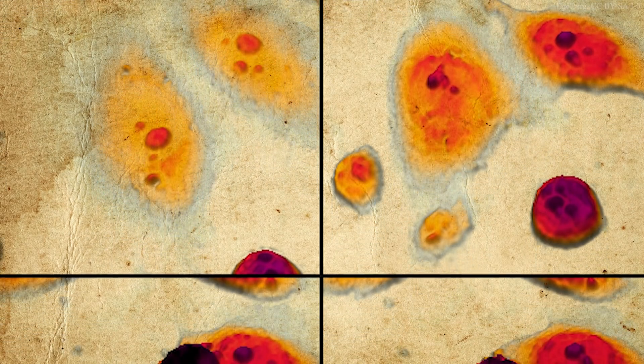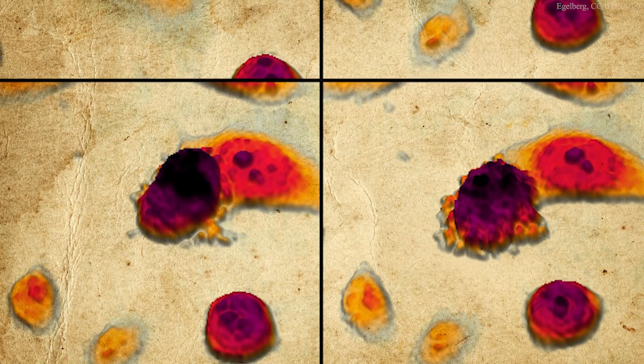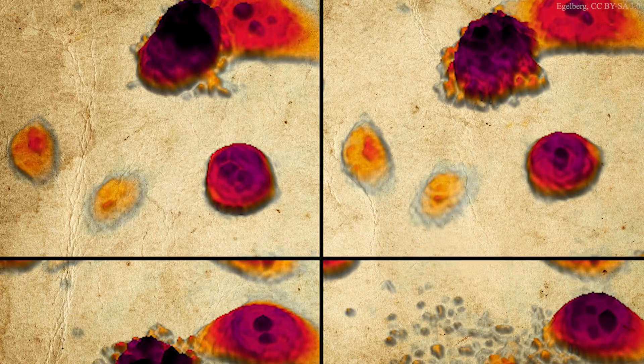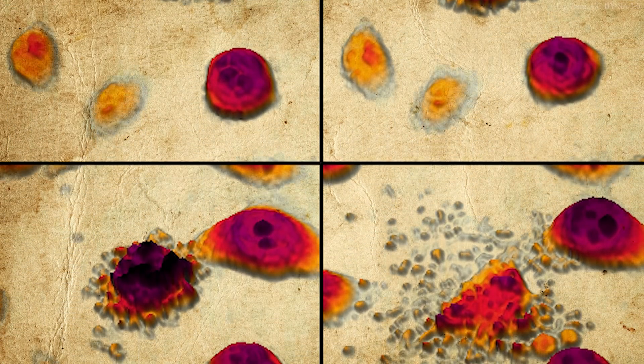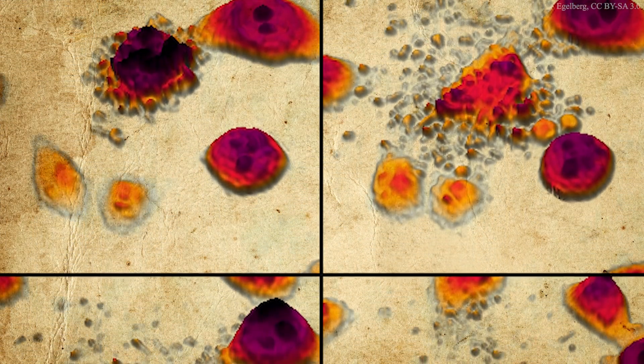Regardless of the type of ionizing radiation encountered, the mechanism of action is the same: the radiation damages the DNA within exposed cells, resulting in one of two outcomes. In most cases, the cell detects the genetic damage and either repairs it or undergoes apoptosis — cell suicide — preventing the damaged DNA from being replicated. Thanks to these defense mechanisms, the body can safely absorb mild doses of radiation, such as those produced by cosmic rays, radioactive elements in the earth, and medical x-rays.